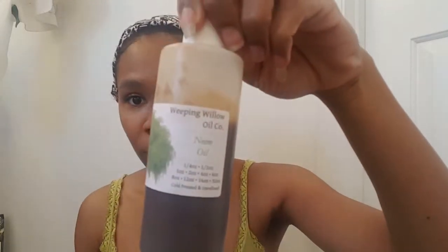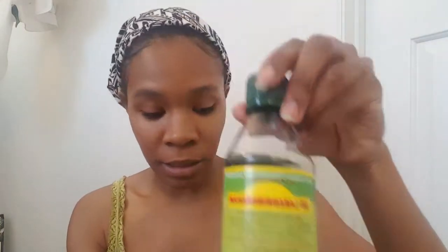The mixture includes peppermint oil, some neem oil, and then some Jamaican black castor oil. I mix all that stuff together and then just put it on there daily, or sometimes twice a day if I remember.